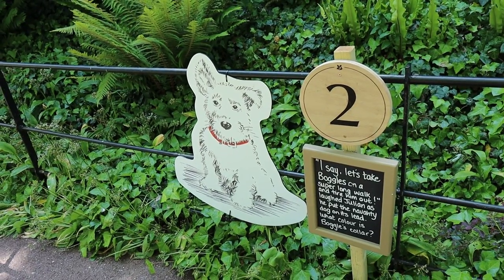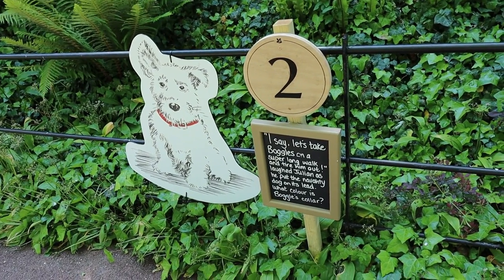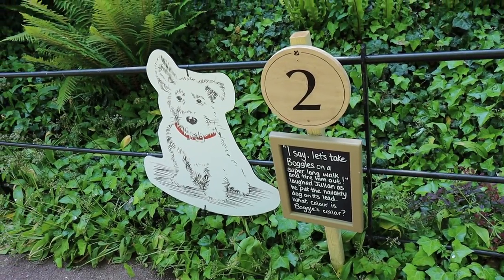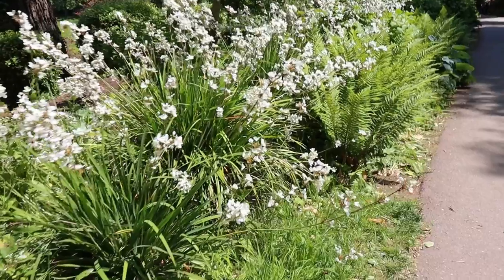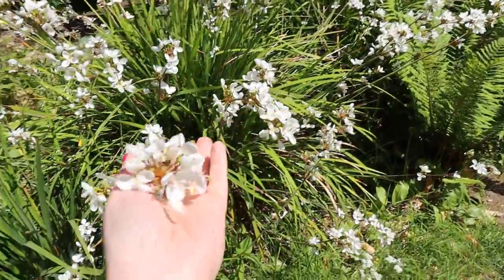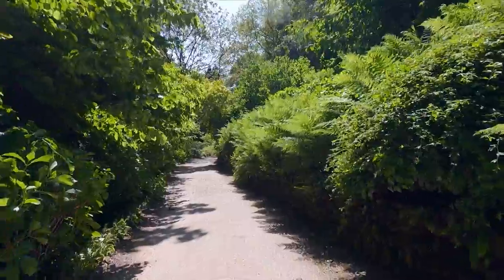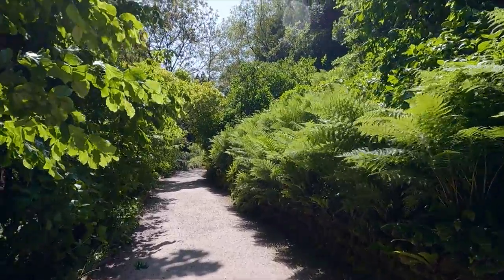A famous illustration but I can't quite place it at the moment. Isn't Julian one of the Famous Five? Julian is in the Famous Five but not Boggles — that was Timmy on Famous Five. They're rather beautiful, aren't they? The first place we're going to visit is a working water mill. Look at all these ferns — they're lovely, all blown about in the breeze.